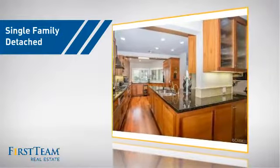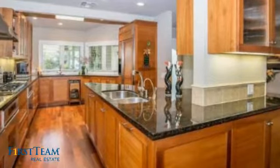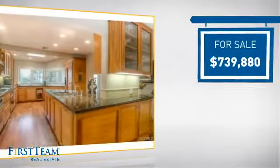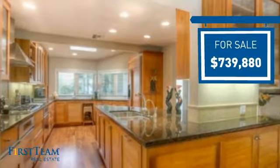This detached home is a great choice for families who want the privacy of their very own lot. It's located in the Irvine area, currently listed at just over $700,000. It offers an excellent value for the area.